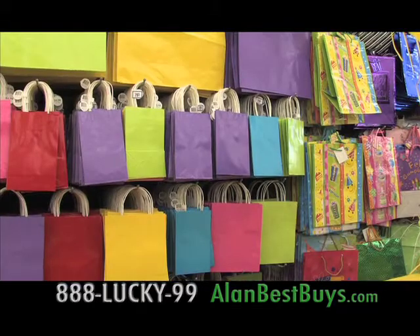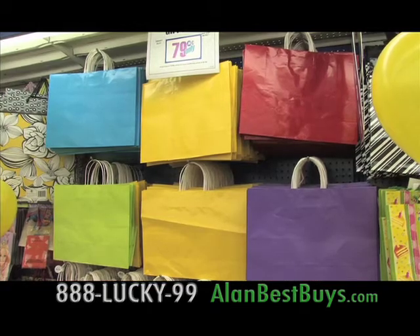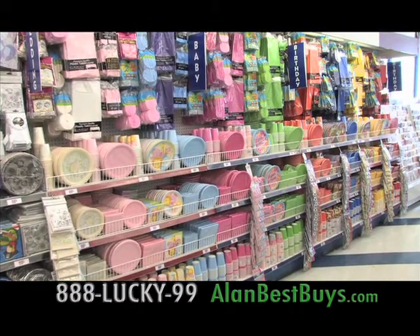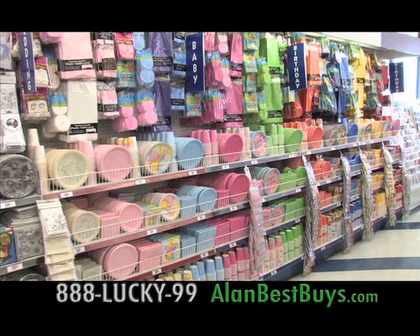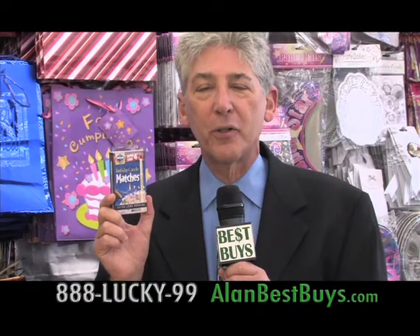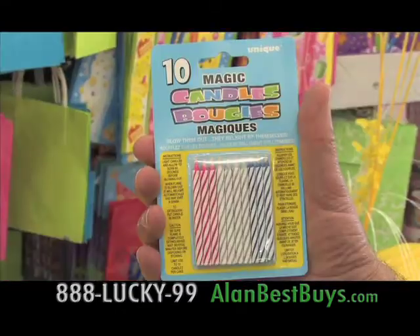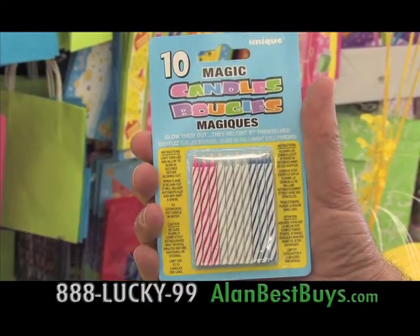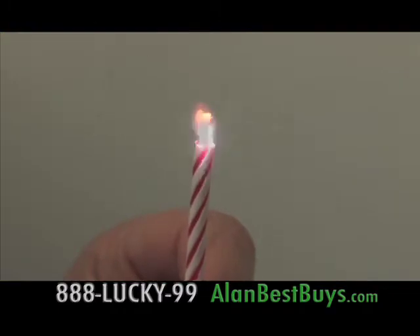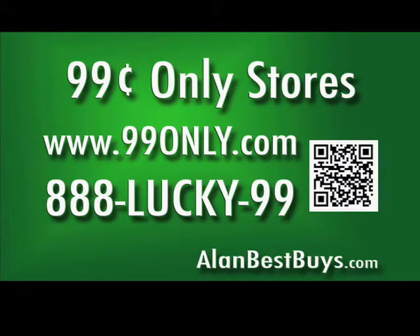There are other party essentials like gift bags at only 79.99 cents, and packs of hats and blowers and containers for favors for only 99.99 cents. You need extra long burning matches when you have 99 candles to light. And for extra fun, miracle candles that fire up again and again. With your savings at the 99 Cents Only Stores, you'll be the perfect party planner.